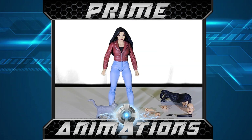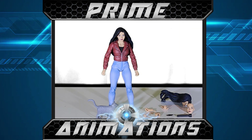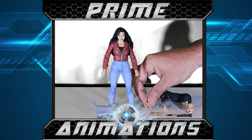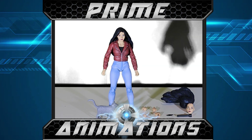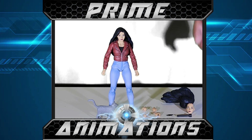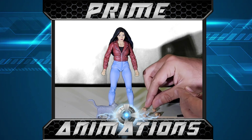I would have liked to see a gun since she's a detective. Other companies like Hasbro include guns with their action figures all the time — the G.I. Joe line, for example. Maybe NECA is trying to be politically correct or sensitive. Personally, she's a police detective and they carry handguns, so that would have been a great accessory to include.